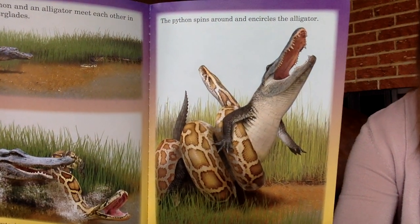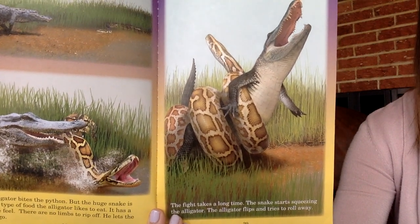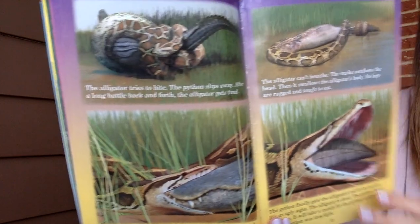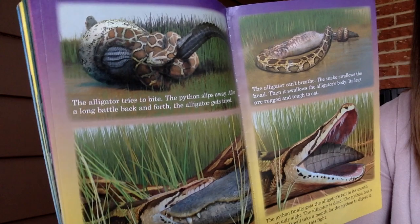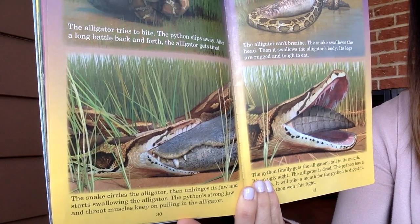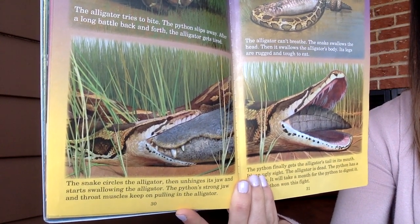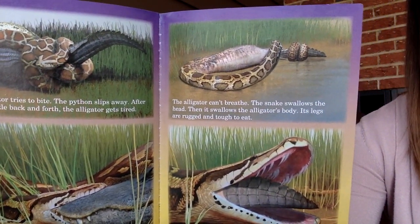The python spins around and encircles the alligator. The fight takes a long time. The snake starts squeezing the alligator. The alligator flips and tries to roll away. The alligator tries to bite, but the python slips away. After a long battle back and forth, the alligator gets tired.